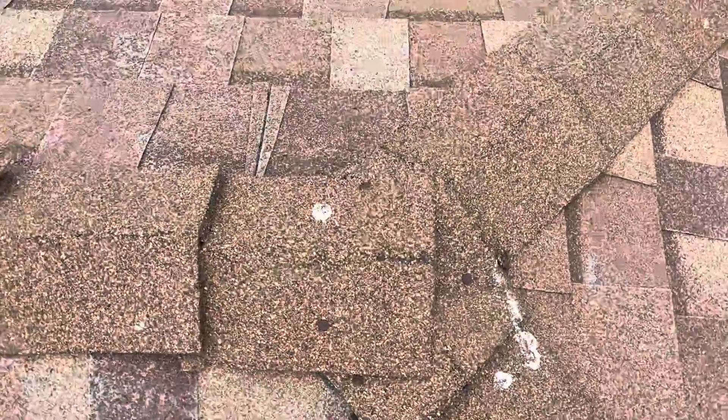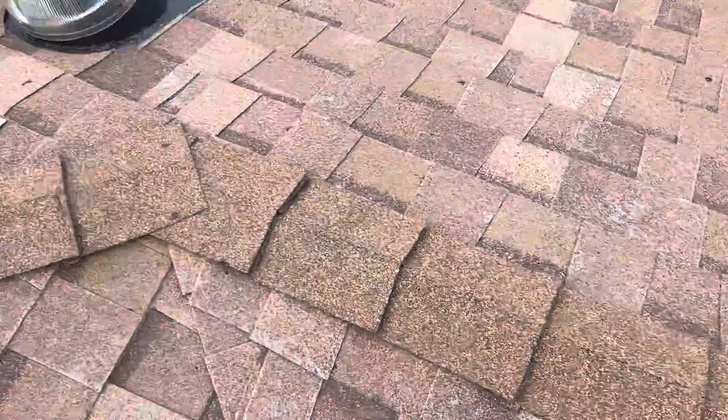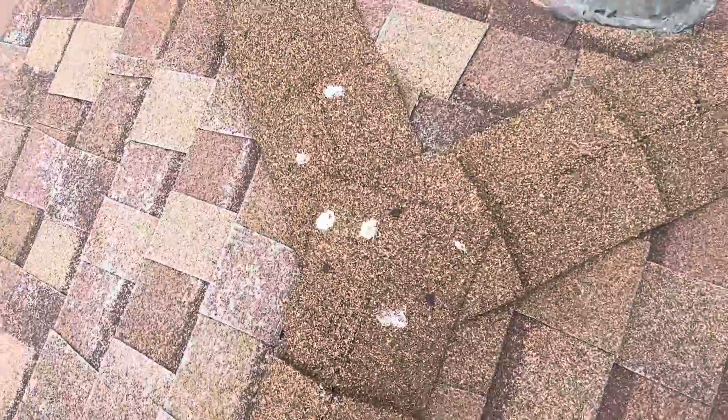Over here we have more exposed nails on the ridge caps. Usually there will be a section on the last ridge cap where they have exposed nails where they finish it, but mastic should be applied to make sure that is not exposed. These are all penetration points.